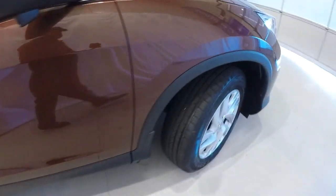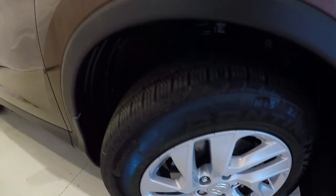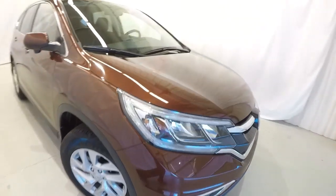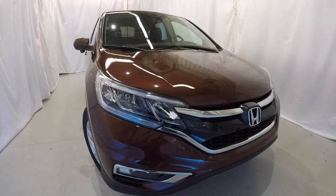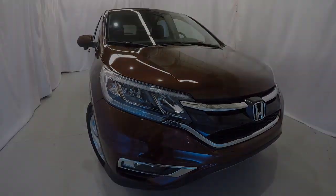It's riding on 17-inch alloys that are in great shape, and the tires have plenty of tread left. Once again, it's a certified 2016 Honda CR-V with 20,000 miles, clean Carfax, one owner — everything's in great shape. Come down, check it out, take a test drive, and thanks for watching.